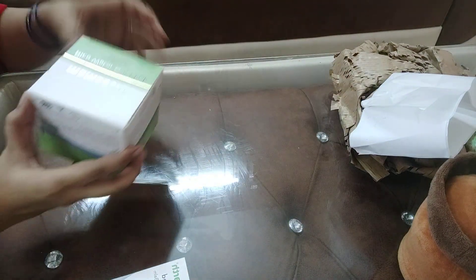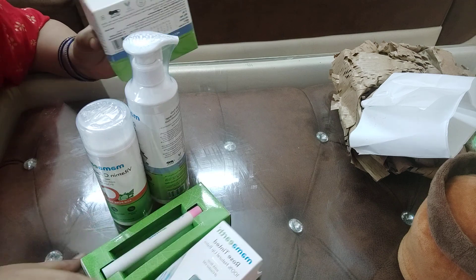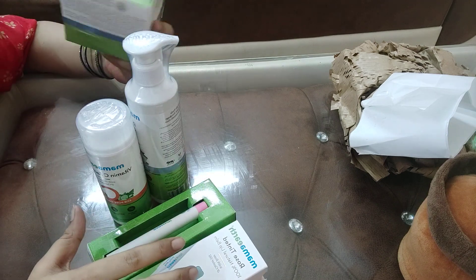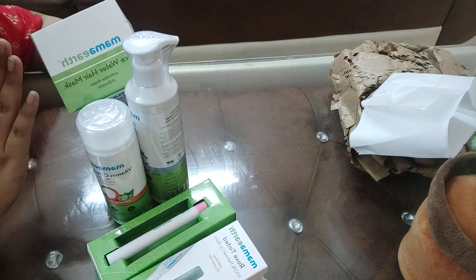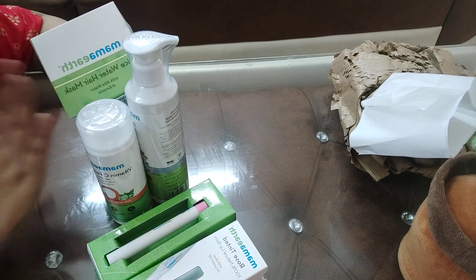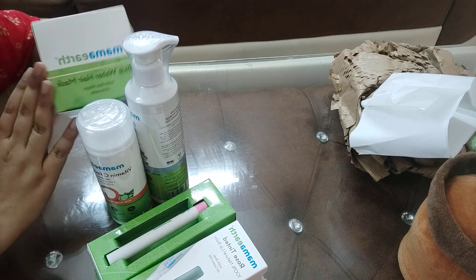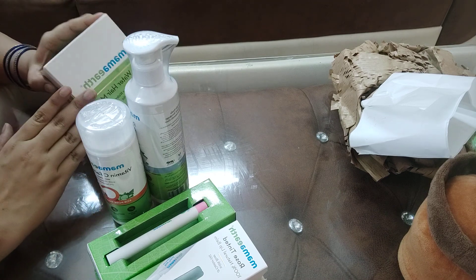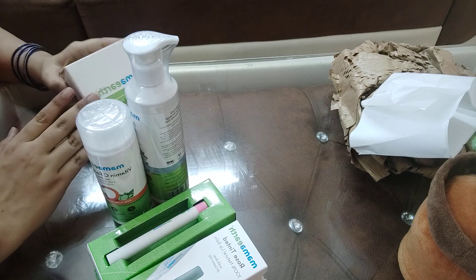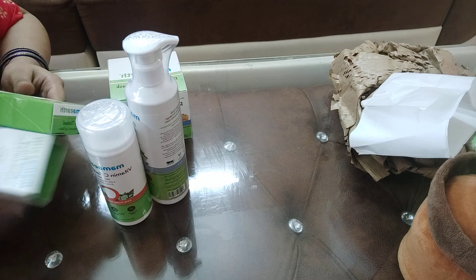When you order 600g you get two options — a shampoo and a rice water hair mask. I am already using a hair mask and it was running out, so since the hair mask came free with the order, I thought let's take it. The products are very good, you can try them.